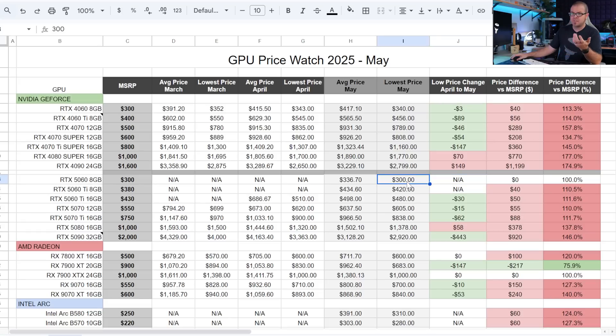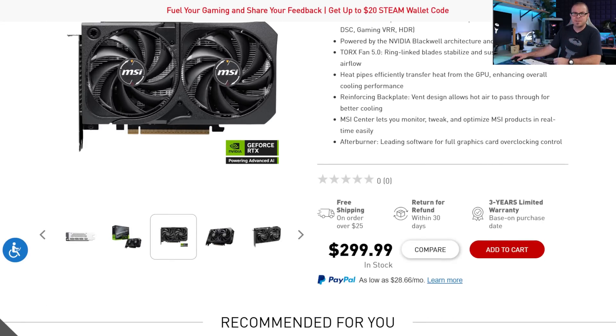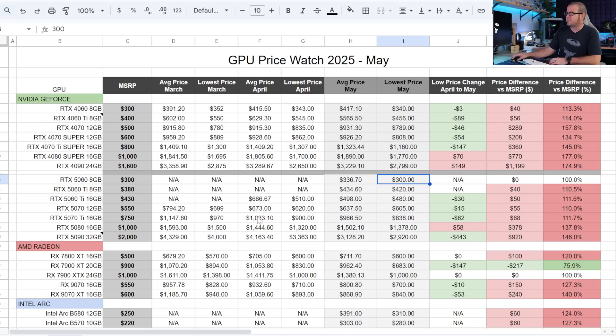To its credit, you can buy the 5060 8GB right now for $300, which is the MSRP. While we shouldn't have to give credit to GPU manufacturers just for doing what they said they would do, I guess that's kind of where we're at. Interestingly, the only one available right now is being sold directly from MSI, which is a slightly interesting development for this launch. If manufacturers are able to set up direct customer sales portals with proper logistics, that might be a way for them to keep costs down closer to MSRP — something I'll continue tracking as I continue this series.